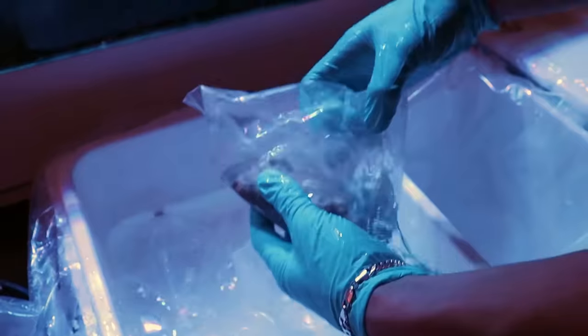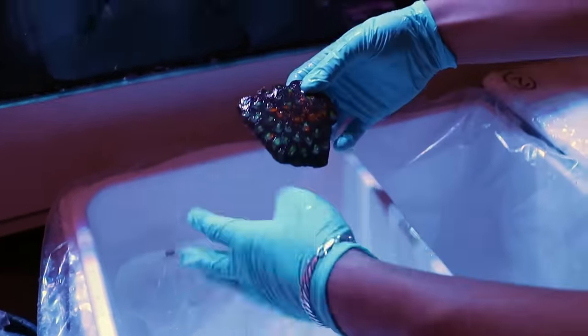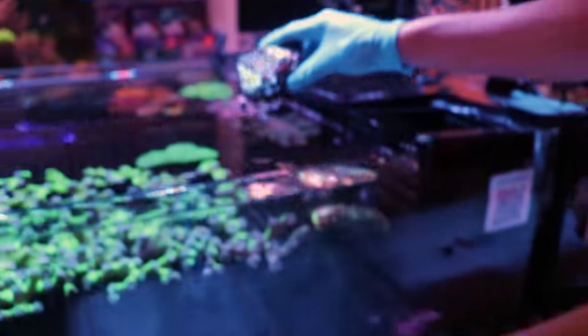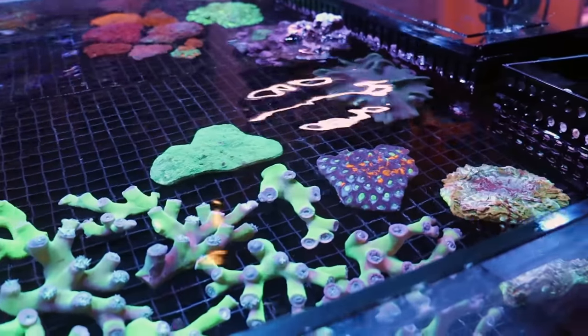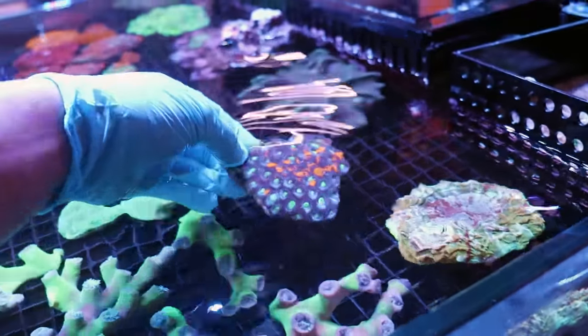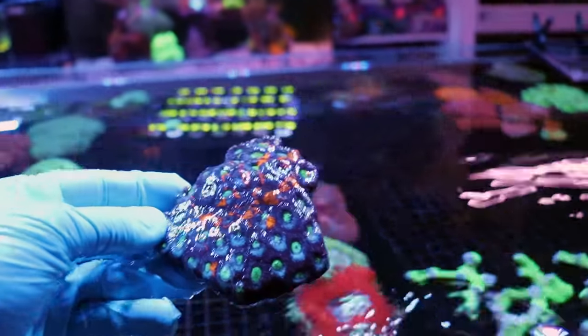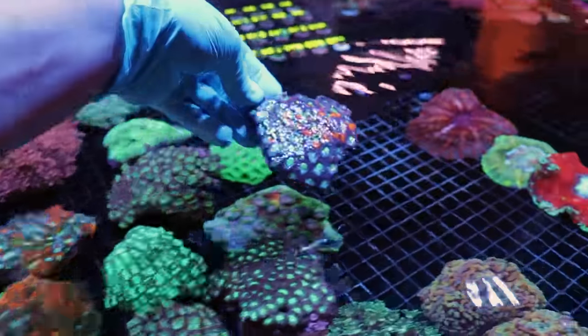What do we have here? This ain't Franklin. This is not Franklin — it's another guy, Franklin's friend. His name is Jimmy? No, that is called an Acan Echinata — a very aggressive but very beautiful type of Acan coral. Australia has some of the nicest. I'm going to put them here with these other Acan Echinatas.